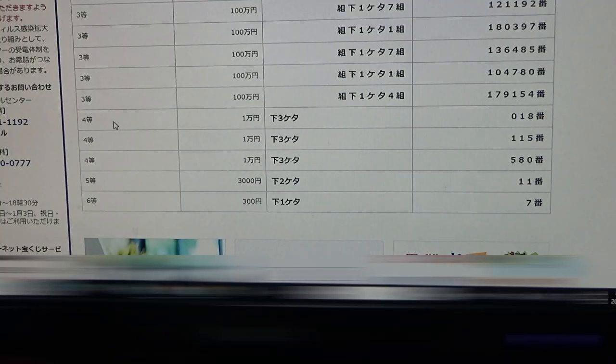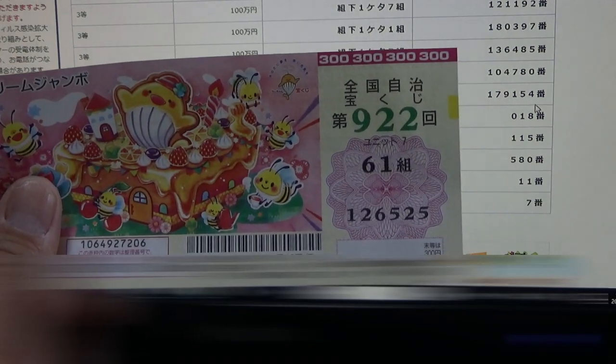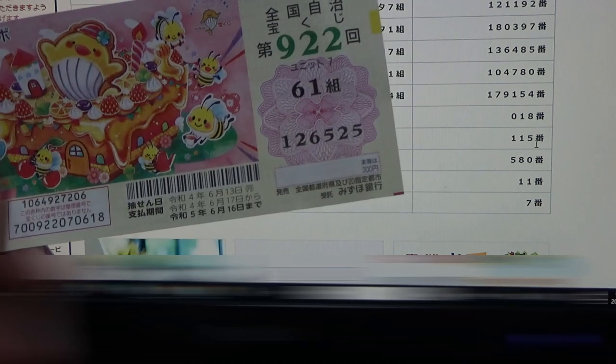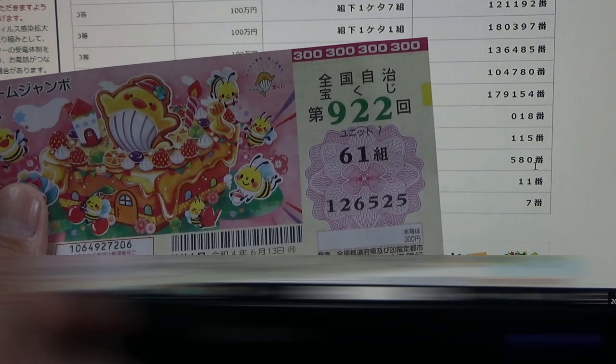To win the first fourth prize — 1 million yen — the last three numbers of your ticket must be 018. I have 525, no good. To win the second fourth prize — 1 million yen — the last three numbers must be 115. I have 525, no good. To win the third fourth prize — 1 million yen — the last three numbers must be 580. I have 525, no good.